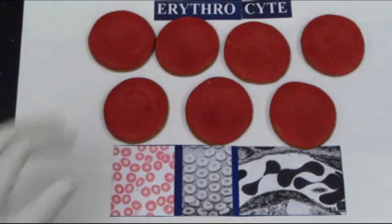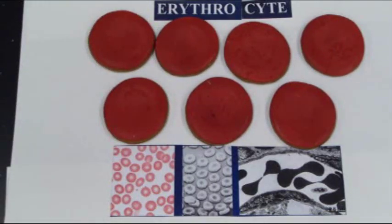Why are red blood cells, or erythrocytes, red? They happen to be red because they carry hemoglobin. The heme ions in hemoglobin contain iron, which oxidizes a little bit and changes to this red color.